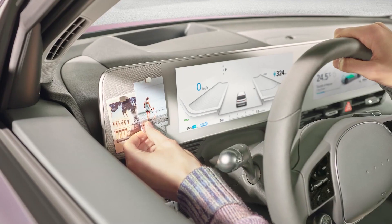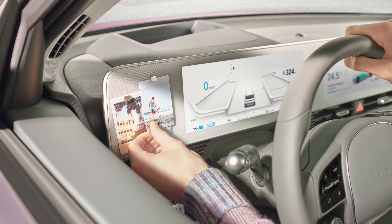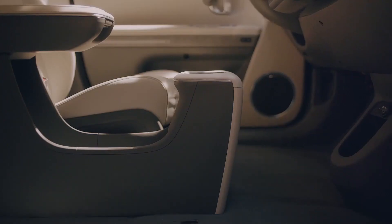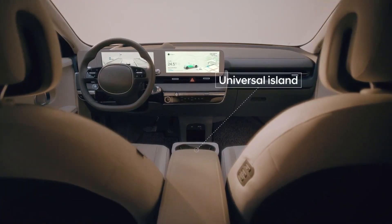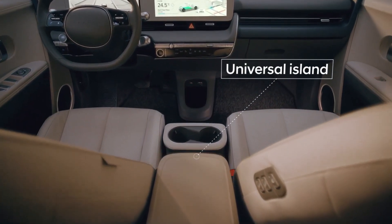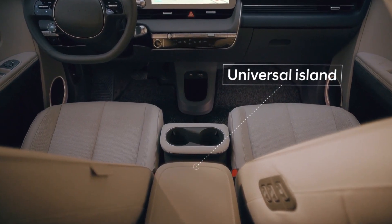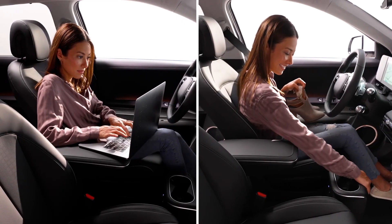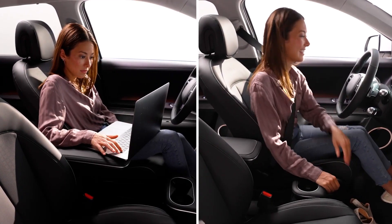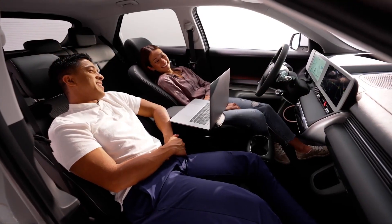To add to the sense of living space, we added a magnet panel where you can post pictures or memos, and it's small gestures like these that can really change the mood of the interior. We leveraged the flat floor of the new global EV platform to create an innovative center console — what we call the Universal Island — that slides back nearly 6 inches for walk-through access to either front seat, letting drivers choose different seating configurations and giving everyone inside more freedom of movement.